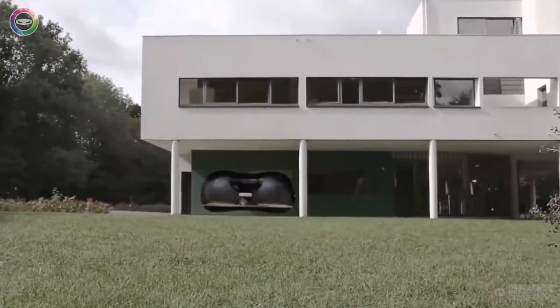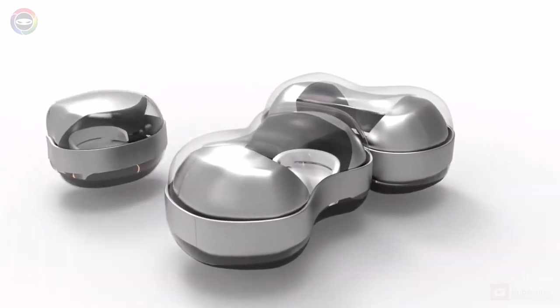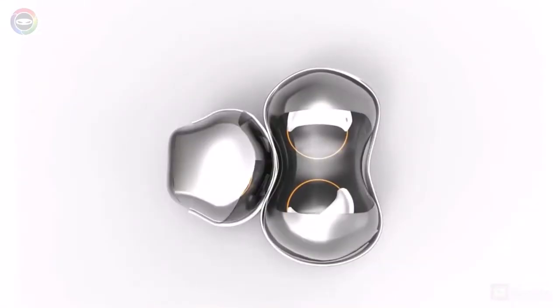Instead of liquid fuel, the car uses electricity to travel around. It floats in the air using the same technology that Elon Musk uses for his ultra-high-speed trains. Thanks to this technology, the Float will be able to smoothly move in any direction without turning or bending.